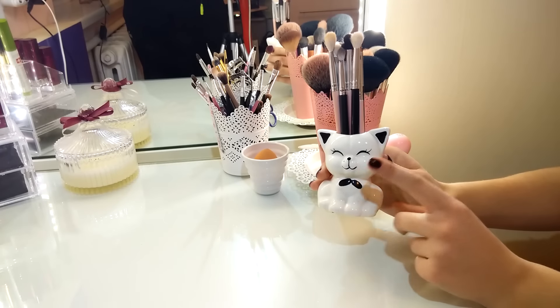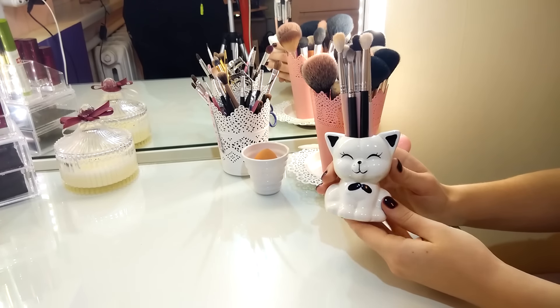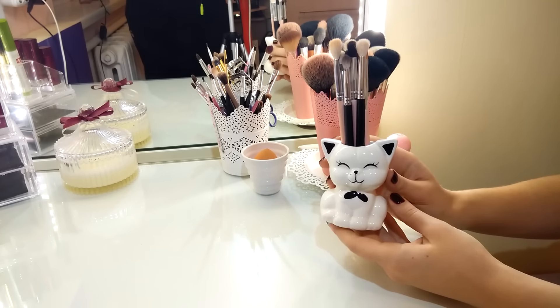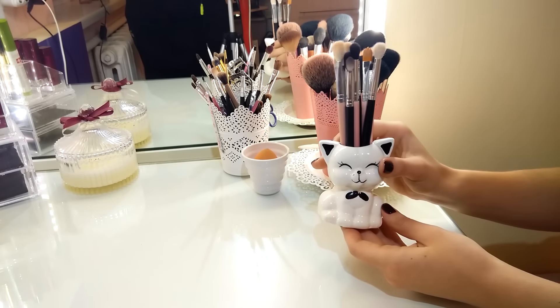И кисть моя любимая от Hakura H85 для оформления бровей. С этой подставочкой у меня связана приятная история: первый раз, когда мне подарили кисти, подарили именно в этой подставочке. Она до сих пор сохранилась и радует глаз на моём туалетном столике — очень хорошо вписывается в интерьер.